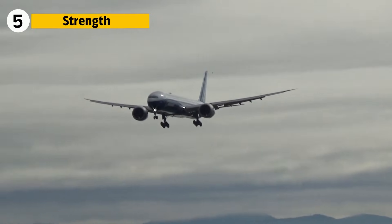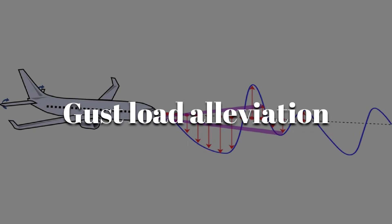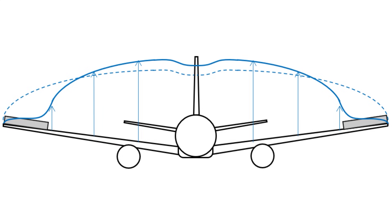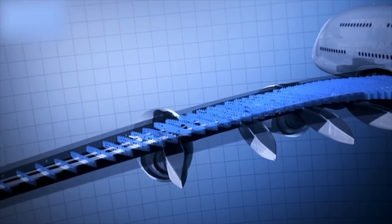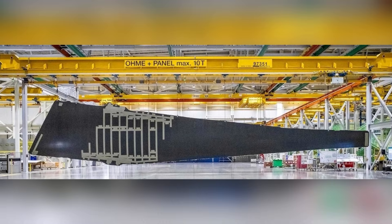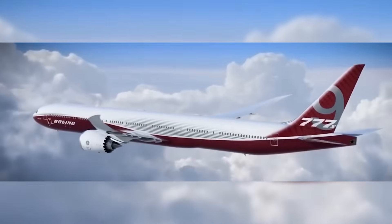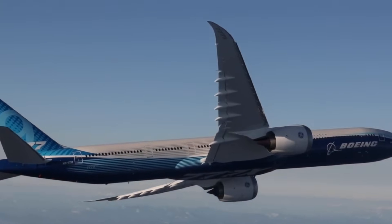A wing this large must withstand enormous aerodynamic forces. Boeing integrated gust load alleviation through rapid adjustments of control surfaces — when the wing encounters a disturbance, the system responds within fractions of a second to redistribute aerodynamic pressure. The wing's composite construction also contributes to strength, allowing engineers to tune stiffness so the wing bends predictably under load, reducing stress concentrations along the spars. This bending is a designed behavior that improves both comfort and structural longevity.